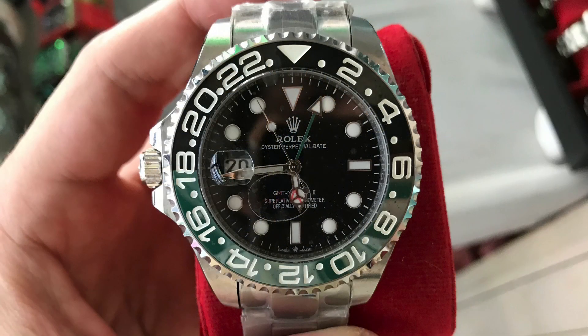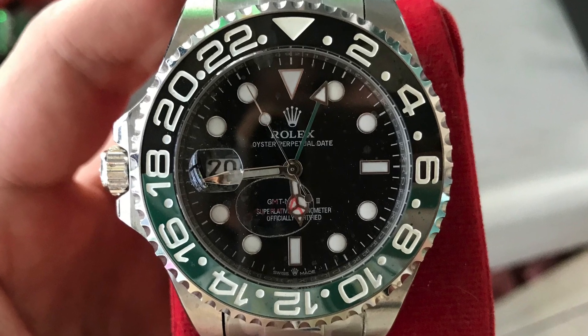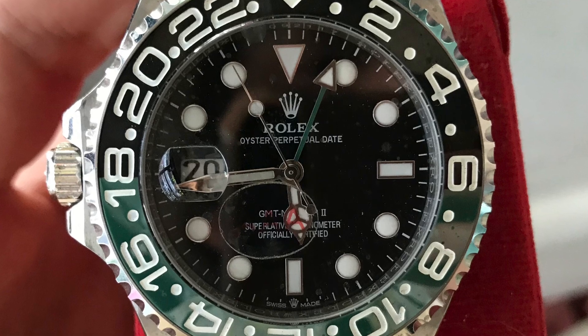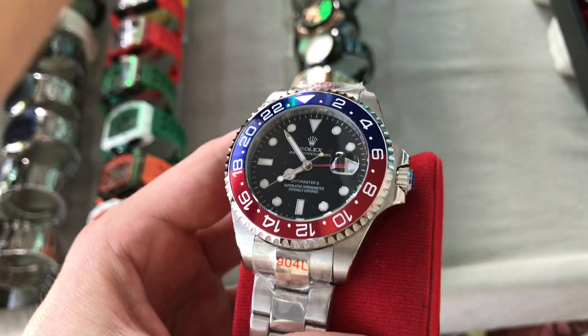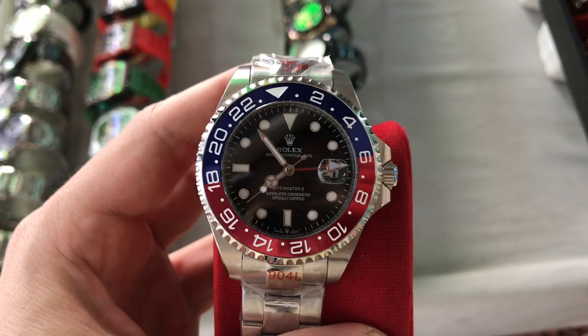And a Sprite GMT — it's got all of the problems that the BLNR and the root beer had. But hey, at least the counterfeiters are keeping up with the ultra-modern, newest-of-the-new Rolex watches.